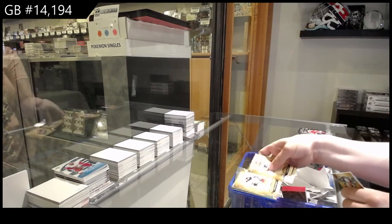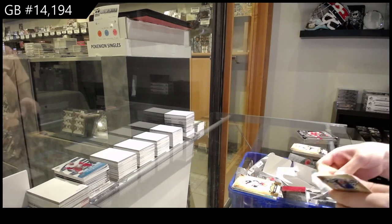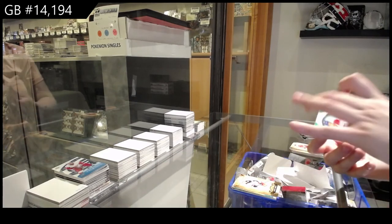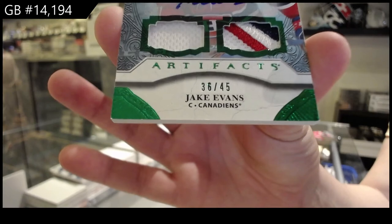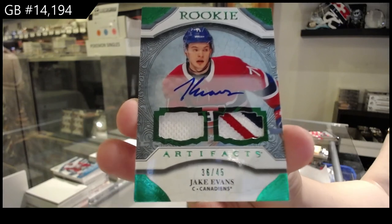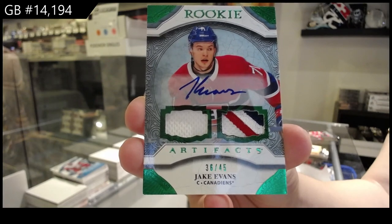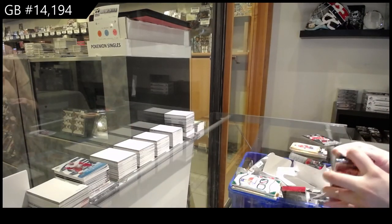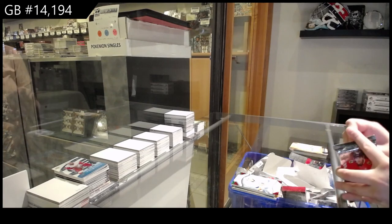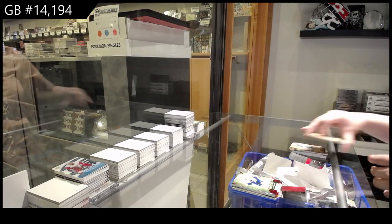Gold numbered to 299 for Columbus, Gustav Nyquist. We've got a rookie Emerald Jersey Patch Auto numbered to 45 for the Montreal Canadiens, Jake Evans. Red rookie numbered to 399 for the Islanders, Kiefer Bellows. And last pack mojo is a red numbered to 399 for Vancouver, Quinn Hughes.